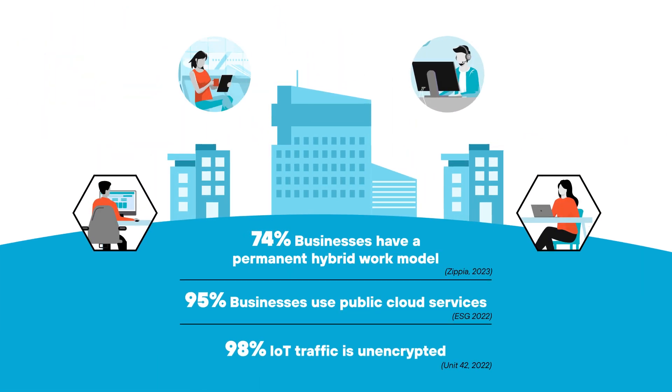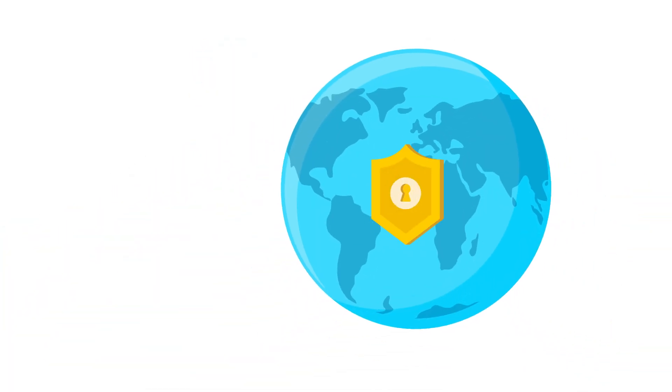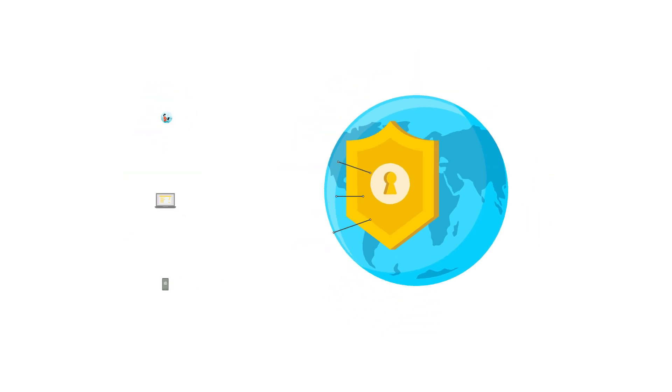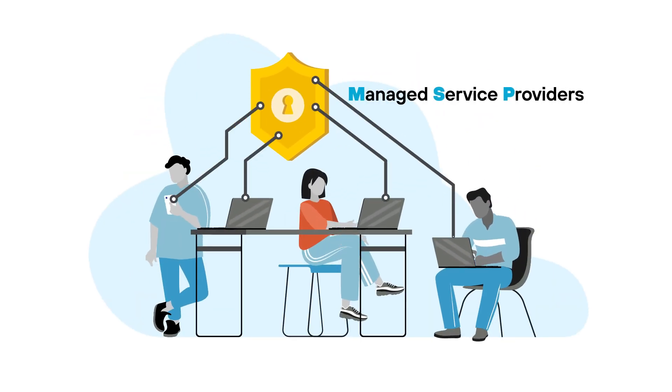With a growing hybrid workforce, rise in branch digitization and cloud adoption, enterprises worldwide need a new way to secure their people, apps, and devices. Many turn to Managed Service Providers, or MSPs, to act as trusted advisors in their network security transformation.